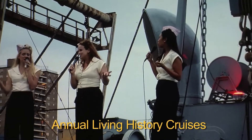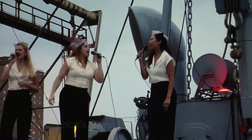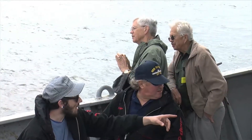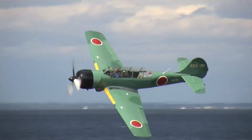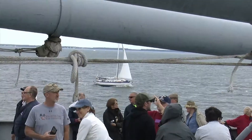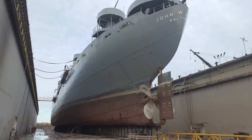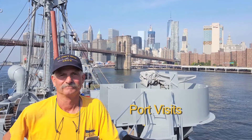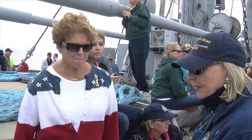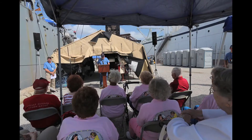During our annual living history cruises, shipyard repair periods, and out-of-state port visits, the crew provides pertinent information to the thousands of visitors that come aboard when the vessel is open to the public each year.